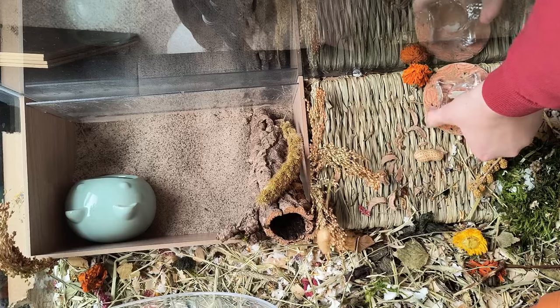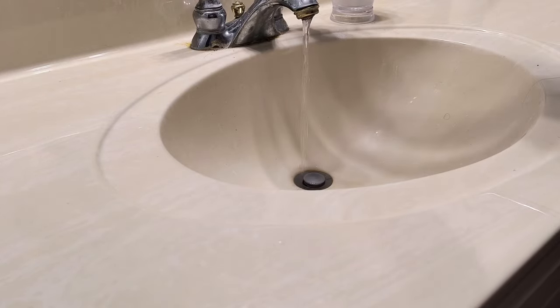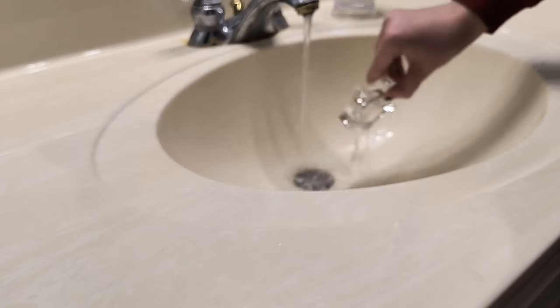Then it is time to change out her water. I will rinse and refill her water every day, and then about once a week I will thoroughly clean it with soap.